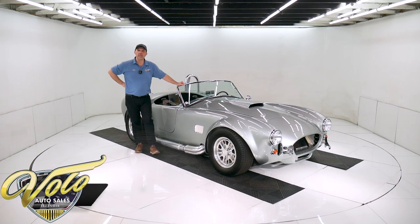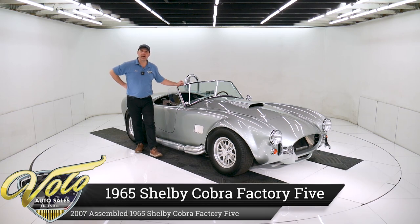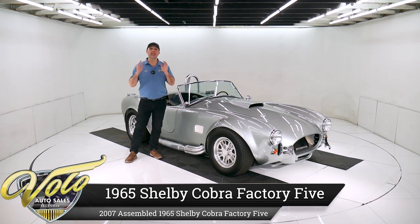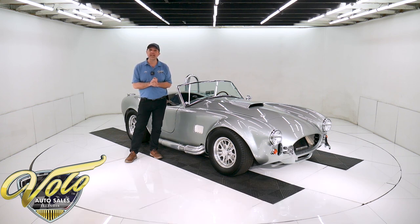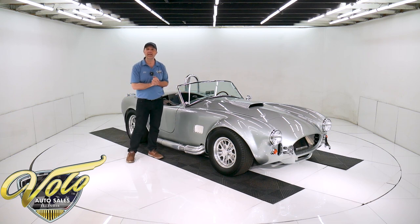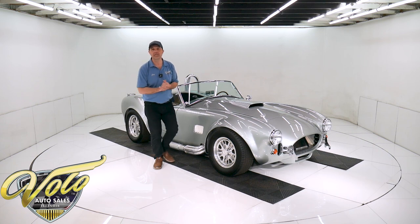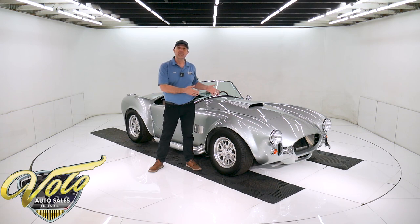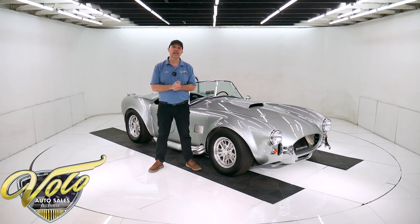We have here a Factory 5 1965 Cobra Roadster. These things are amazing. You want a little fun in your life, a little exhilaration — it's like a go-kart on steroids. You hear the pipes roaring, you've got the wind blowing through your hair. They're just a blast to drive. You don't have to pay a million or two million dollars for one of the originals. You've got the Factory 5 — they're just as good or better in a lot of ways, just a lot of fun for a fraction of the price.